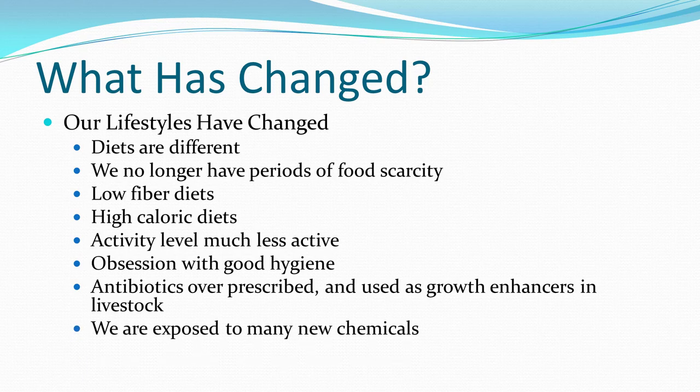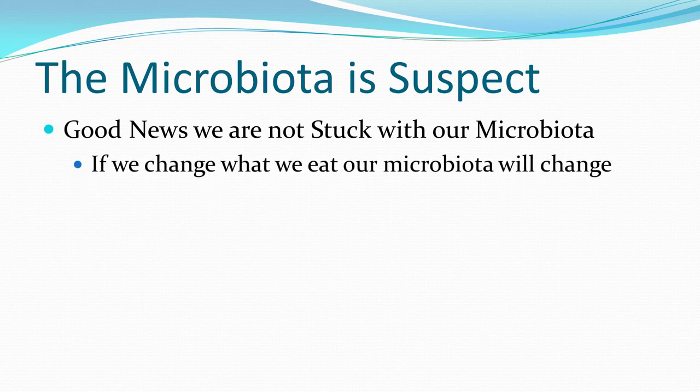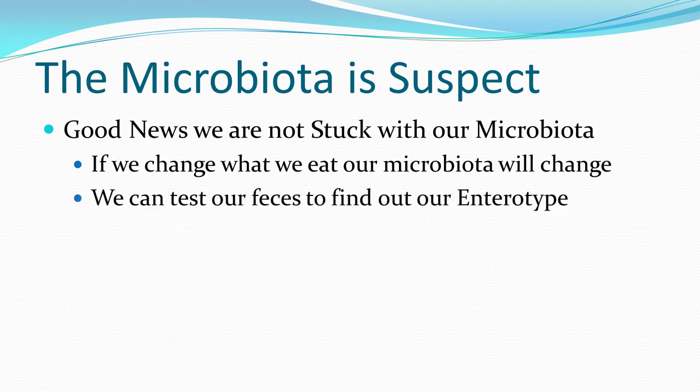We are exposed to too many chemicals in our homes — under sinks, in medicine cabinets, in laundry detergents, in carpeting, in building materials, in flame retardants, in hair sprays and body conditioners, in cookware that off-gases. We're exposed to chemicals in the workplace and in the outside environment. The microbiota is suspect here. The good news: we're not stuck with our microbiota — if we change what we eat, our microbiota will change.